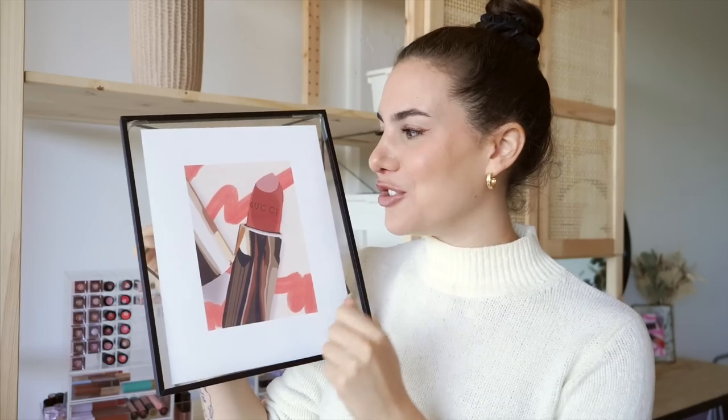This is actually a little recreation of one of my product shots of a Gucci lipstick that I created in Procreate on my iPad. And that actually brings me to today's sponsor, which is Skillshare. If you're not familiar with Skillshare, it is an online learning community where you're able to learn pretty much anything you could possibly think of. I've actually been a user of Skillshare for a really long time. I used to use their classes to learn more about video editing, and I've also been trying to find new creative avenues to keep myself busy.